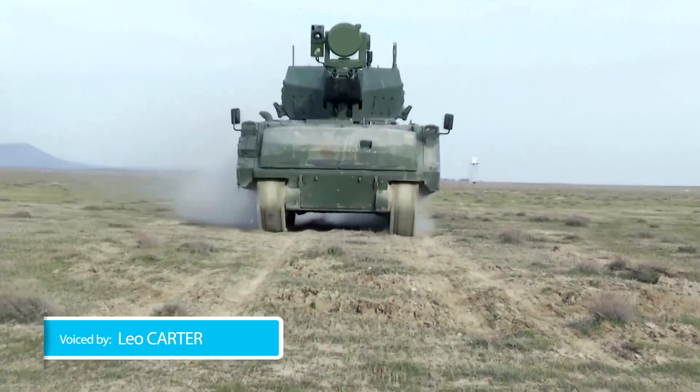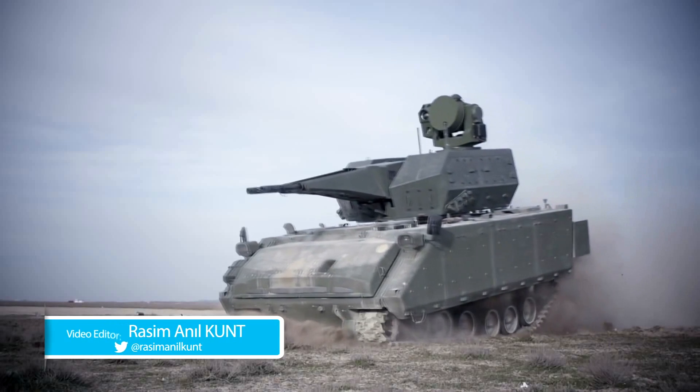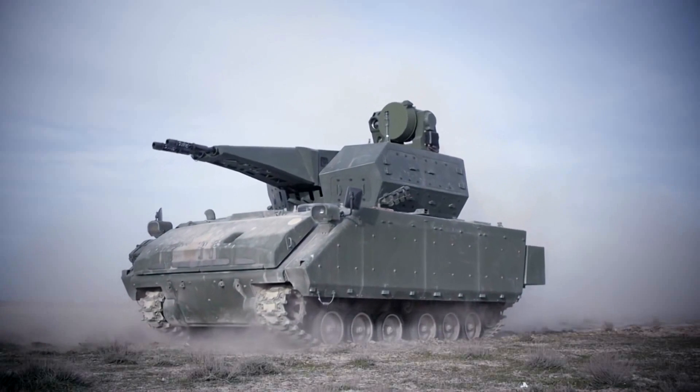The Korkut air defense system platform vehicle has high mobility both on land and water, due to being based on the amphibious ZMA-30 armored vehicle, which has been developed by FNSS.